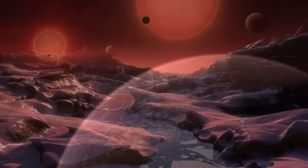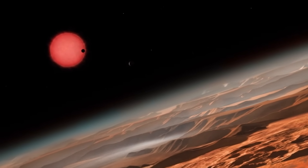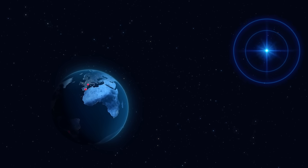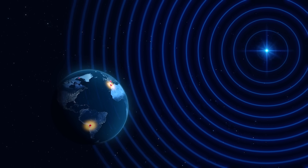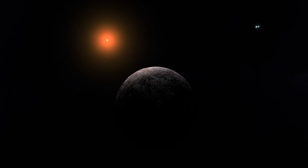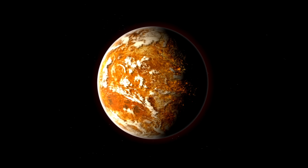The closest star system to our own solar system is formed by Rigil Kentaurus, also known as Centauri A, Toliman, also known as Centauri B, and Proxima Centauri, also known as Centauri C. With a peak magnitude of minus 0.27, the two stars Rigil Kentaurus and Toliman, which form the binary known as Alpha Centauri AB, appear as a single star within the Centaurus constellation. They rank as the third brightest in our night sky.